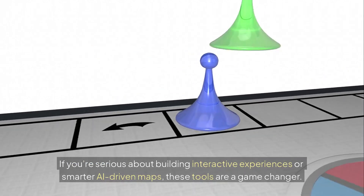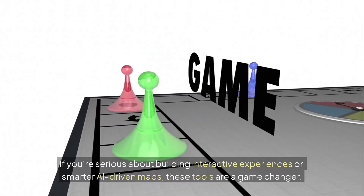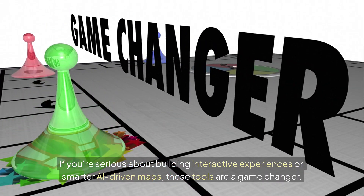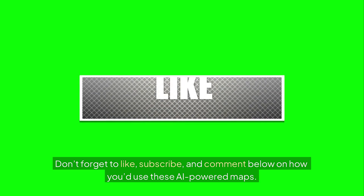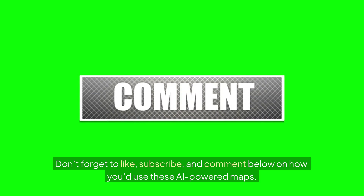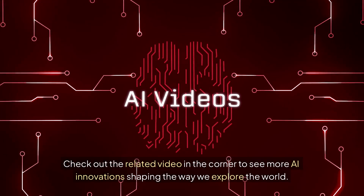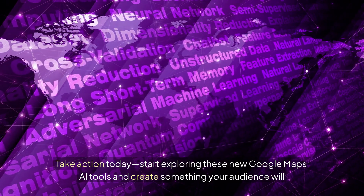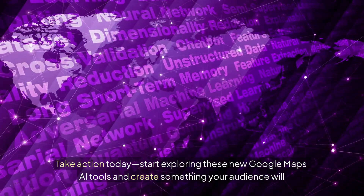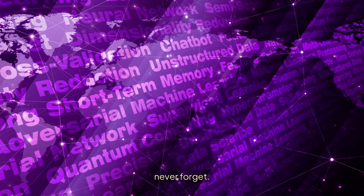If you're serious about building interactive experiences or smarter AI-driven maps, these tools are a game-changer. Don't forget to like, subscribe, and comment below on how you'd use these AI-powered maps. Check out the related video in the corner to see more AI innovations shaping the way we explore the world. Start exploring these new Google Maps AI tools and create something your audience will never forget.